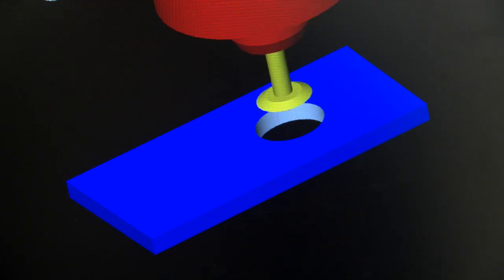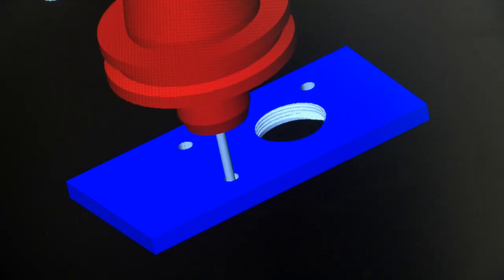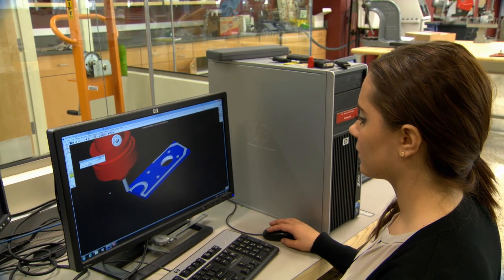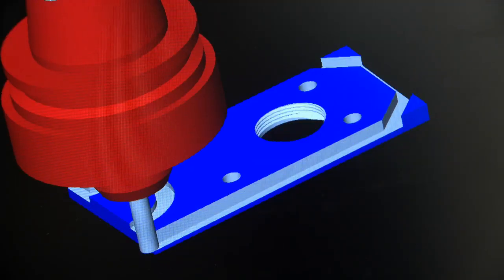Here's a student working on a computer-aided design system on a part for some design of a product she's interested in trying to create. This computer-aided design suite is going to be used by students in virtually all of their courses, or even on their own as they try to come up with ideas for products.